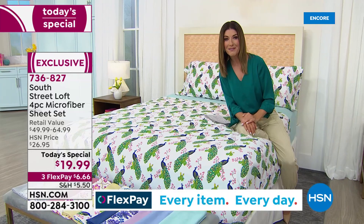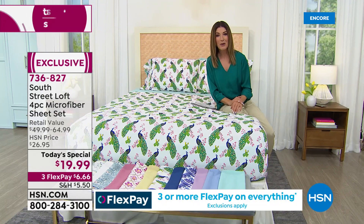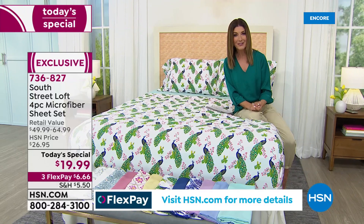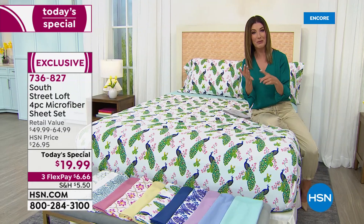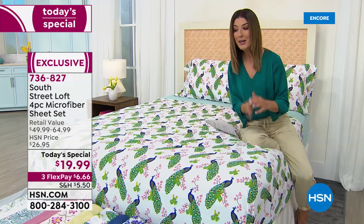We're going to give you tonight, as our best value of the day, a four-piece sheet set for less than twenty dollars — a better price than just a simple two-pack of pillowcases. From South Street Loft, it's all where trend and value come together. You're getting all the newest colors, all the newest fun prints, and a four-piece sheet set that includes a flat sheet, a fitted sheet, and two pillowcases — or one pillowcase with the twin or twin XL — for less than twenty dollars.